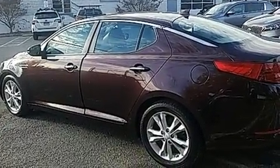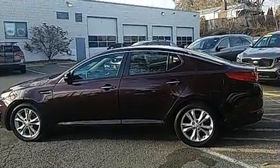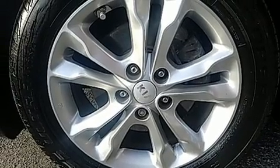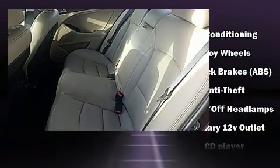Kia infused the interior with top-shelf amenities such as leather upholstery, front and rear reading lights, variably intermittent wipers, a trip computer, fully automatic headlights, and remote keyless entry.